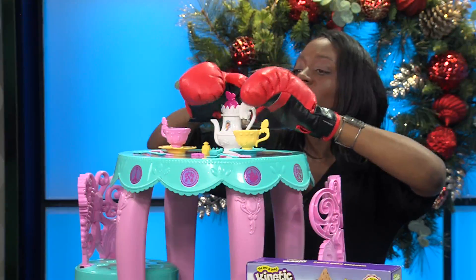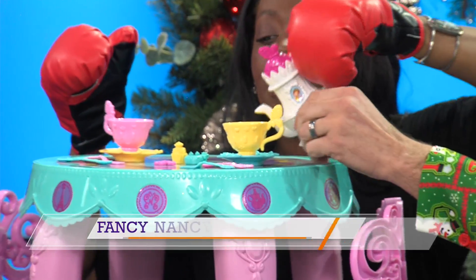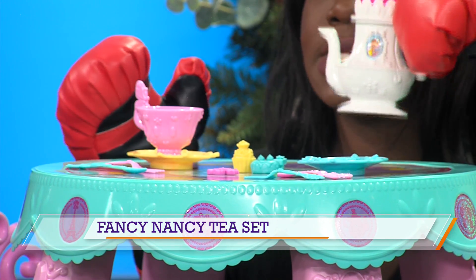This is a Fancy Nancy tea set, and you look like you're ready to go to a tea party. Right here, perfect for your little prince or princess as they have a tea party — pinky out. Very classy. So you've got this little teapot here, Jason's got the little cups and saucers, and nice little snacks right here for your little one to enjoy.